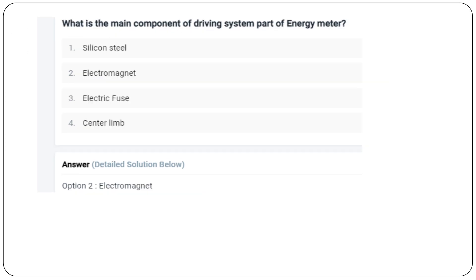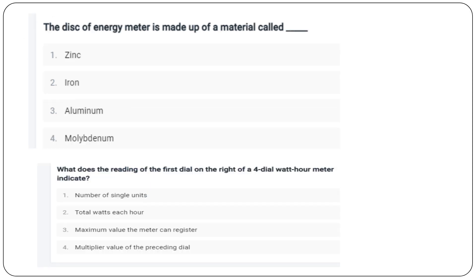8th question: what is the main component of the driving system part of the energy meter? The main component is option B. The disk of the energy meter is made up of a material called aluminum.